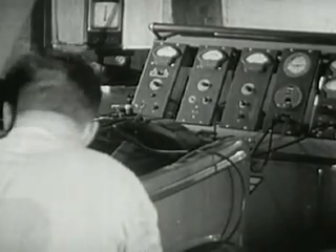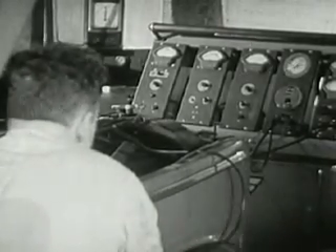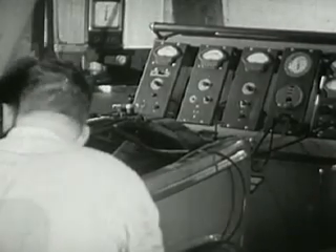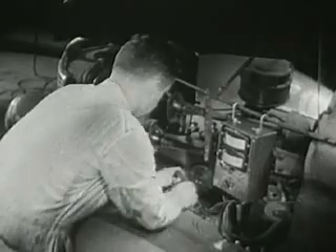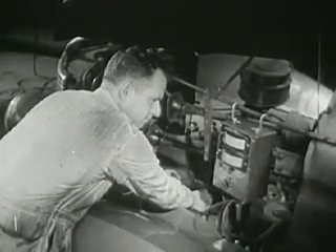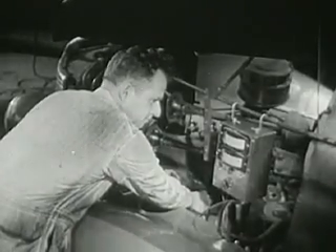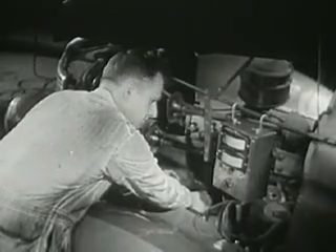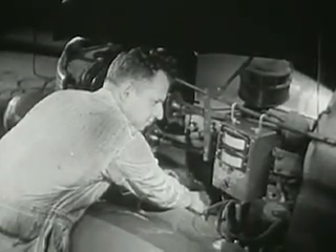In addition, the all-round serviceman is an electrician, and must have the knowledge and skill to keep the automobile's electrical system in working order. But without the spark to fire the engine, there would be no power. In the early days, electrical energy was supplied by dry batteries, but the car of today carries its own generating and storage plant.